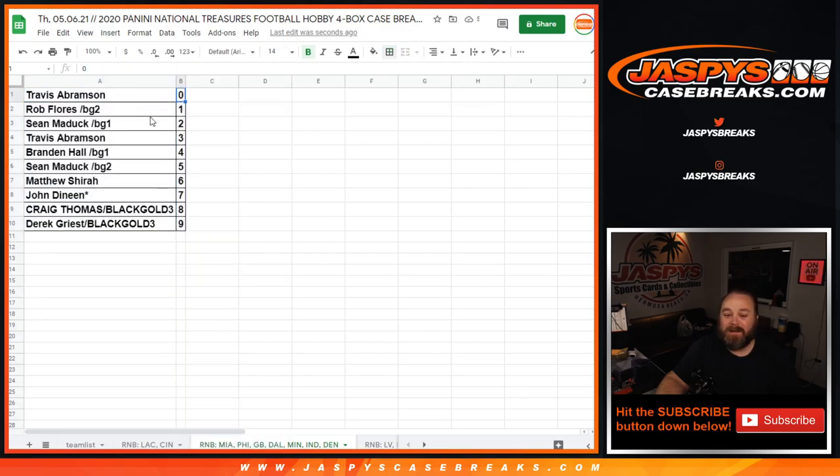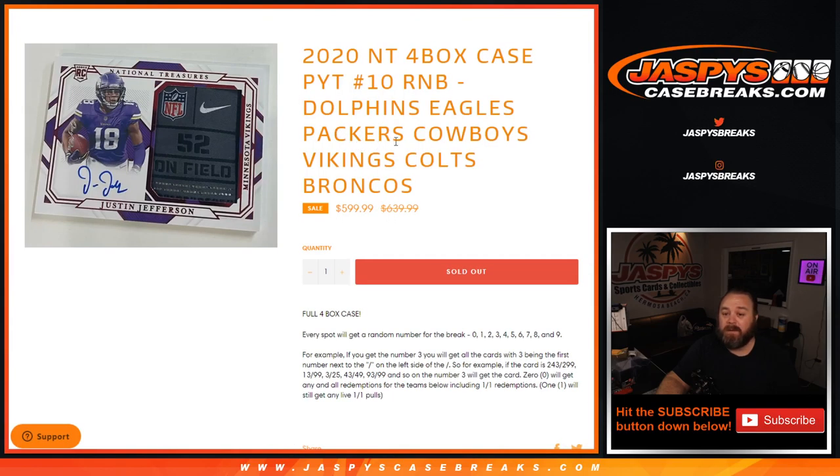Travis with the zero spot gets any and all redemptions for dolphins, eagles, packers, cowboys, vikings, colts, and broncos, including known one-of-one redemptions. Rob Flores with the one spot gets any in-person one-of-ones for those same teams.